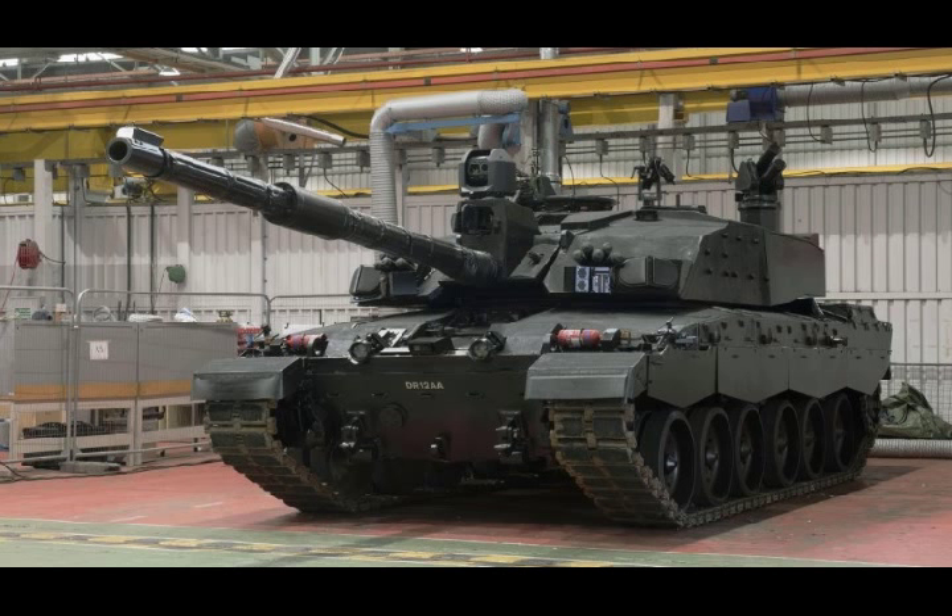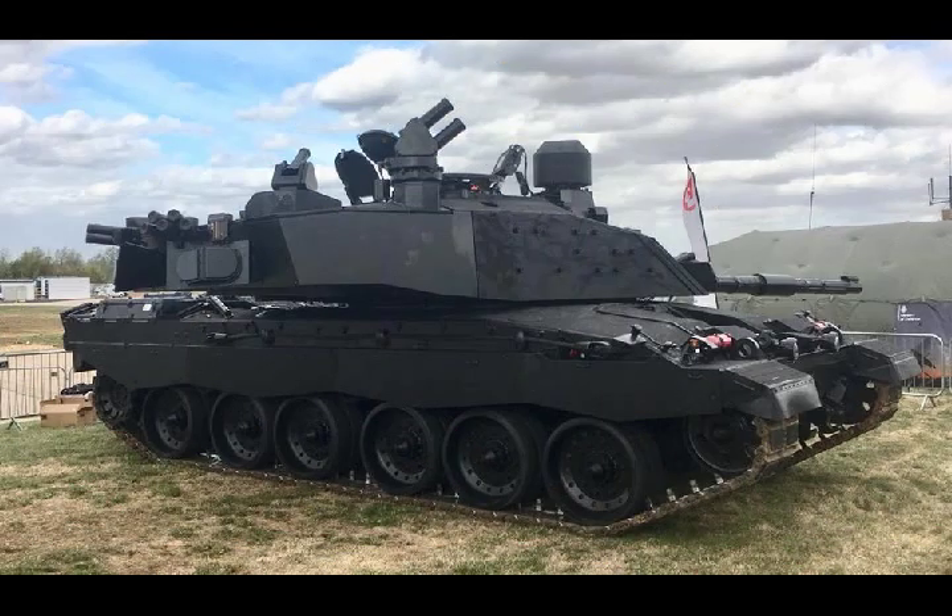According to BAE Systems, the Black Knight Challenger 2 could enter service with the British Army in 2024. The goal of the Black Knight is to ensure the Challenger 2 remains combat ready for the next 20 years, until 2035.